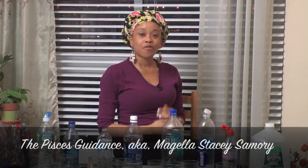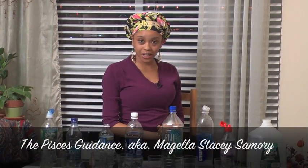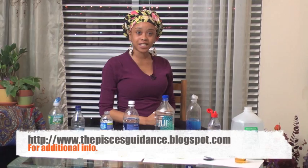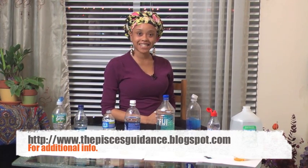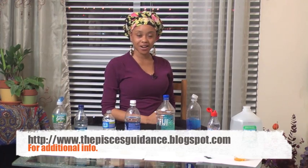I hope this demonstration was amusing to all. We all drink water. However, drinking acidic water causes little purpose to your body and works against the body. For more information on alkaline water, how to purify your water, and the amount of water you should be drinking according to your weight, visit my blog at www.thepiscesguidance.blogspot.com. Peace.